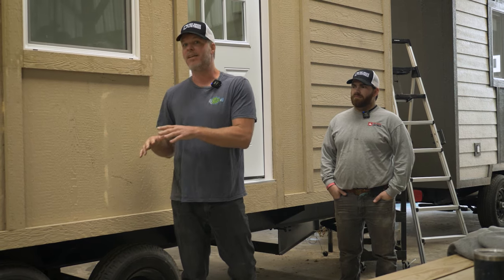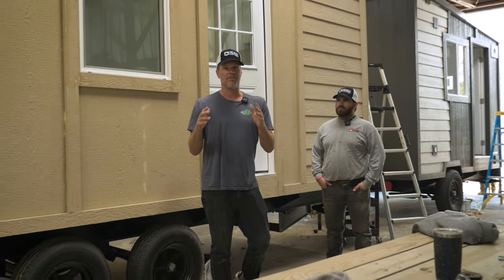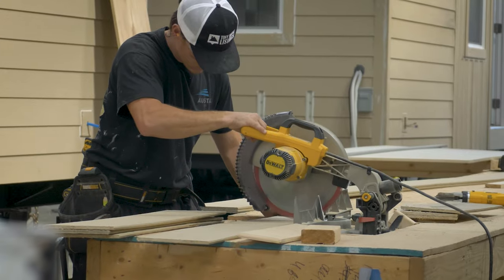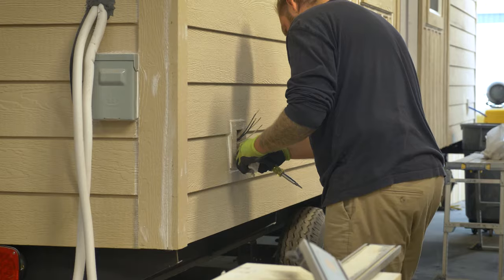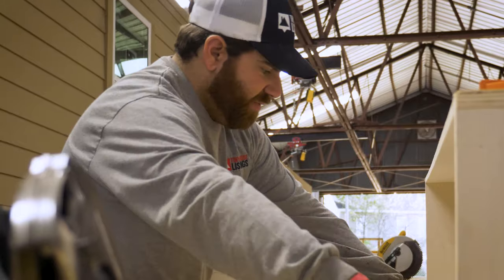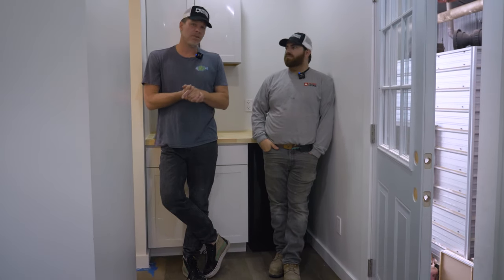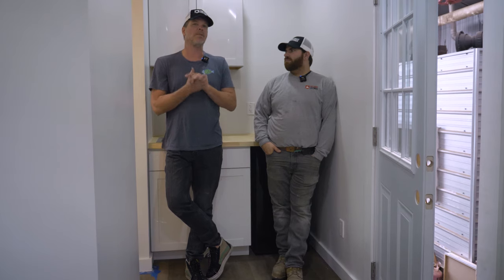The reason we decided to build this particular model is cost and how it can help you live tiny very easily and very affordably. We wanted to figure out a way to get a tiny house that almost anyone can have. You can finance this tiny house for as little as about $350 a month.